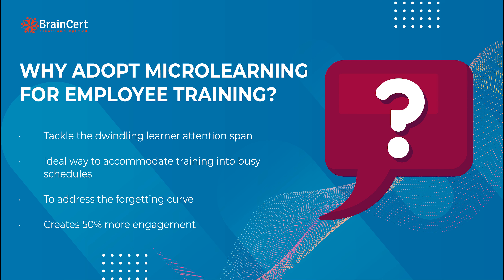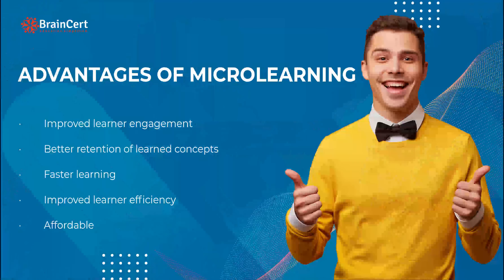While there are many reasons why experts recommend micro learning for employee training, let us look at the four main reasons. Micro learning helps instructors tackle the dwindling learner attention span. It is the ideal way to accommodate training into the busy schedules of your employees. It also helps instructors address the employee forgetting curve, and it creates 50% more learner engagement.